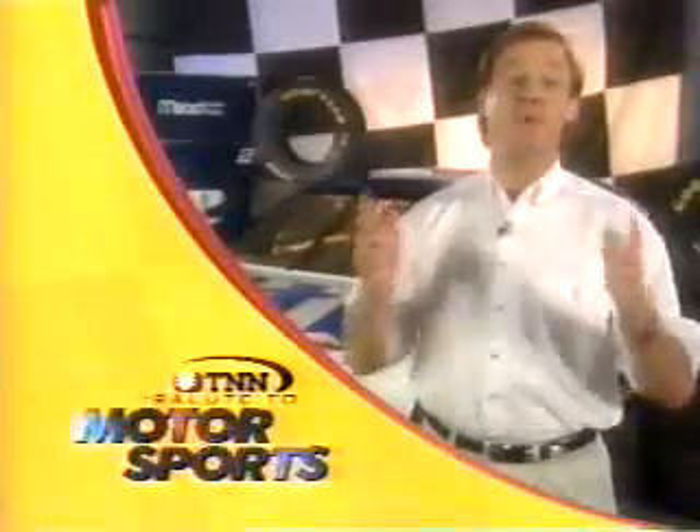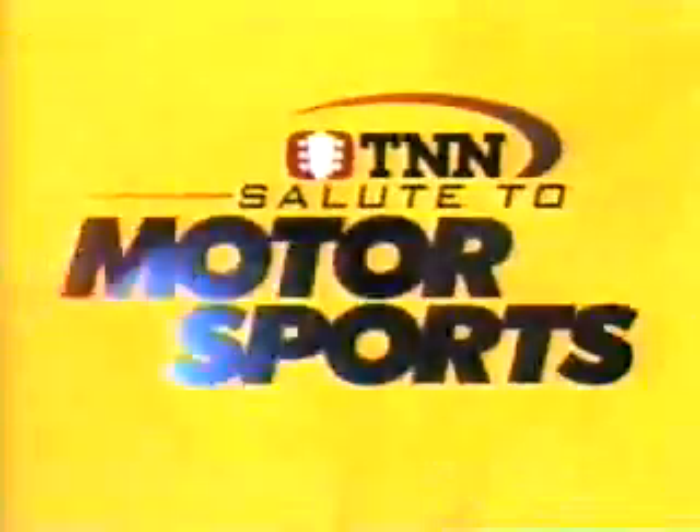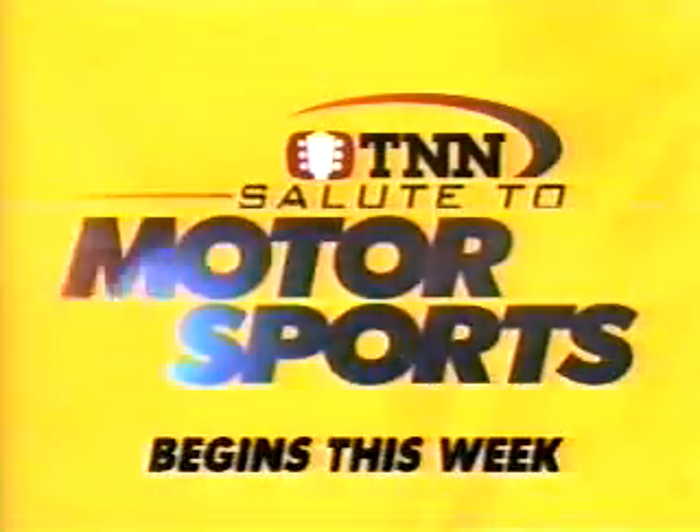Hi, I'm Rusty Wallace, and I'm pumped. When the leader salutes motorsports, you know you're going to win, and TNN erupts with high-speed, non-stop action. TNN's Salute to Motorsports begins this week here on the Nashville Network.